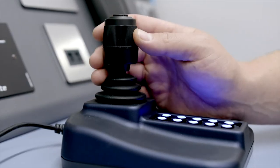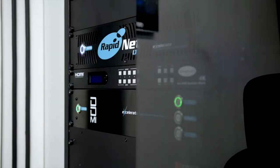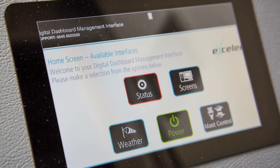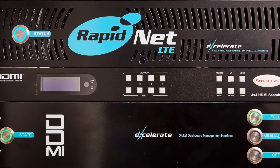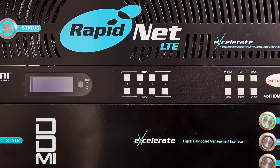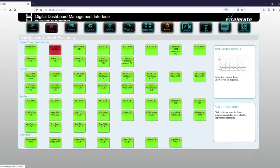End users can manage all aspects of the vehicle and its connected devices and other applications in one place with our Digital Dashboard Management Interface, our DDMI. This intuitive app-style interface automates many functions so those operating the vehicle and the technologies can do so with ease and little training.